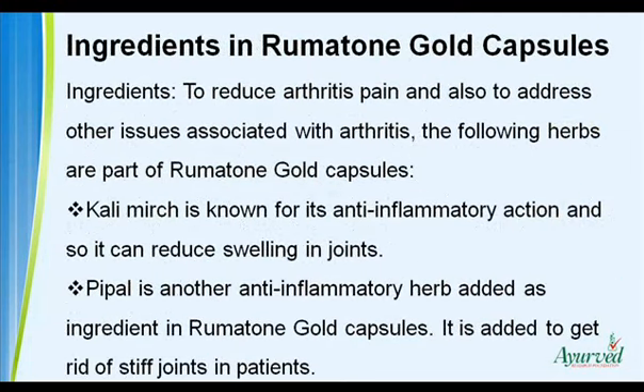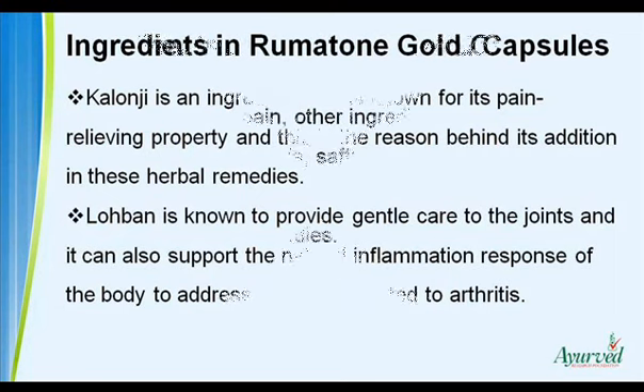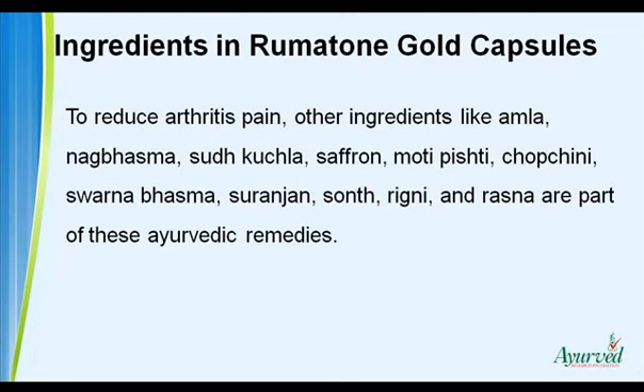Ingredients. To reduce arthritis pain and also to address other issues associated with arthritis, the following herbs are part of rheumatone gold capsules. Cali merch is known for its anti-inflammatory action and can reduce swelling in joints. Peeple is another anti-inflammatory herb added to get rid of stiff joints. Calangi is known for its pain relieving property. Loban provides gentle care to the joints and supports the natural inflammation response of the body. Other ingredients include amla, nag basma, sudkukla, saffron, modipishti, chopchini, swarna basma, suranjan, sunth, rigna, and rasna.